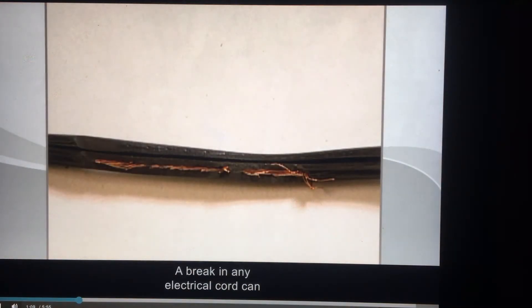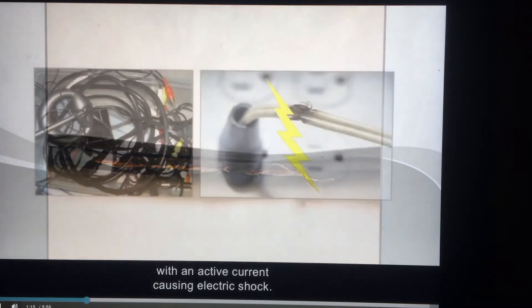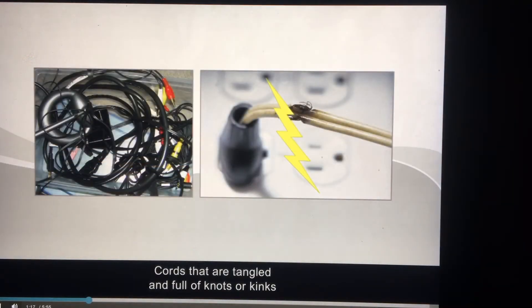A break in any electrical cord can put you or your client in contact with an active current, causing electric shock. Cords that are tangled and full of knots or kinks are subject to breaks in their insulation, and that can put you and your client at risk for an electrical shock.